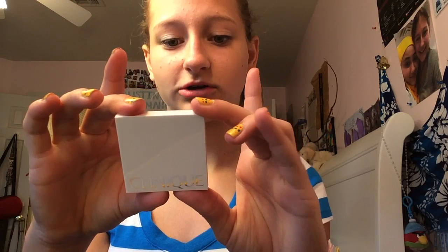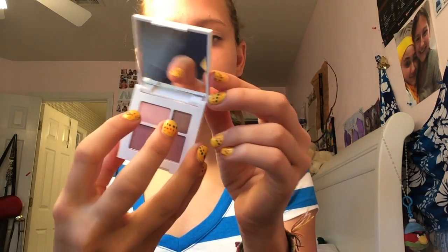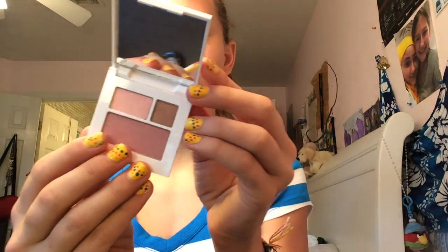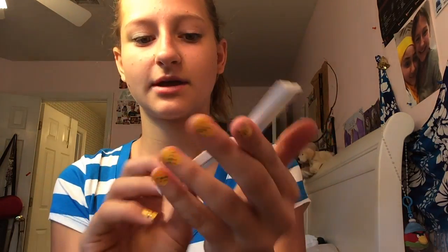The next thing I pulled out is this Clinique eyeshadow palette. It comes with the number 14 Strawberry Fudge duo eyeshadows and the number 15 Smoldering Plum blush. It comes with a little mirror, and these are the colors it comes with — very nice.